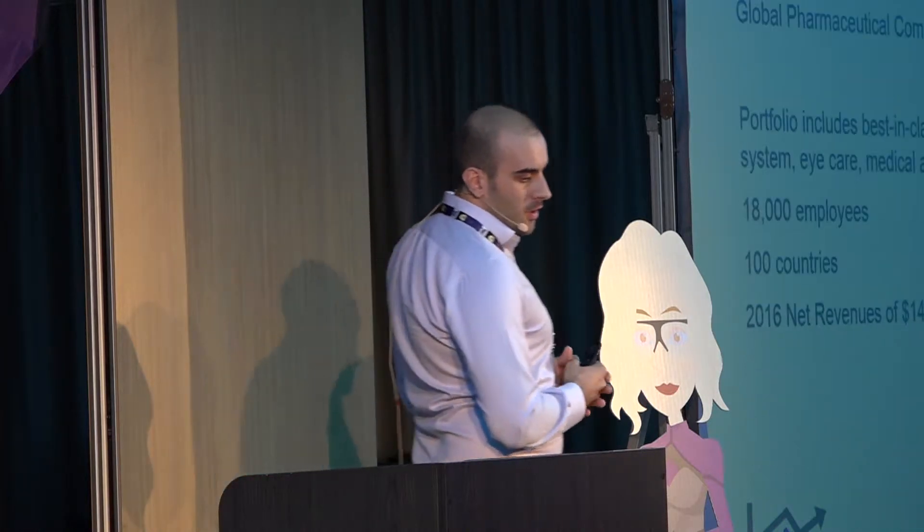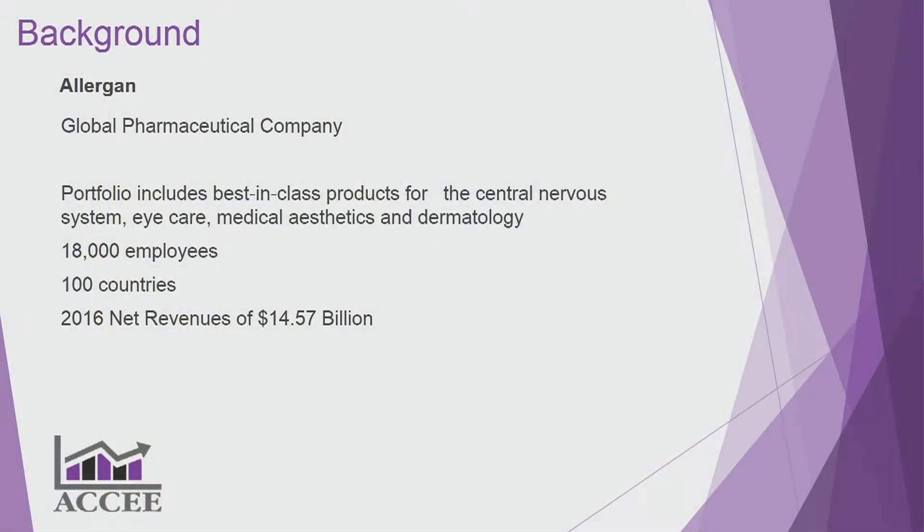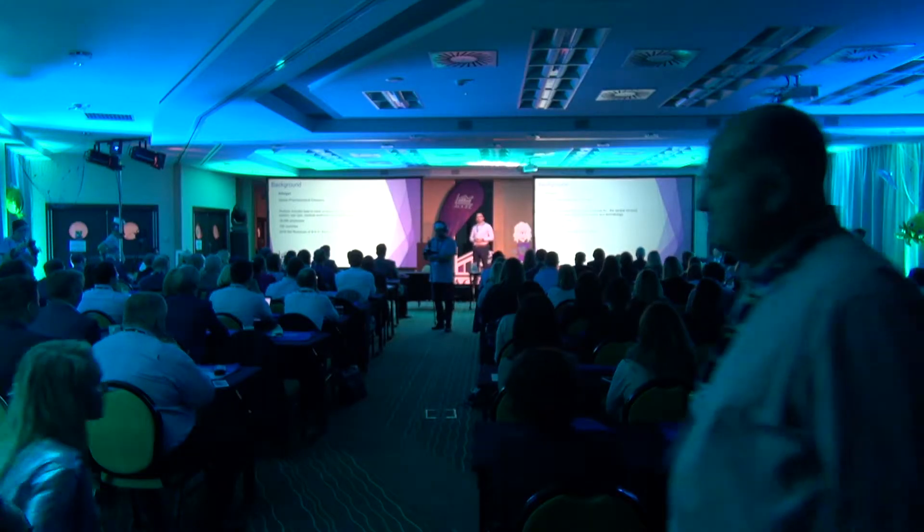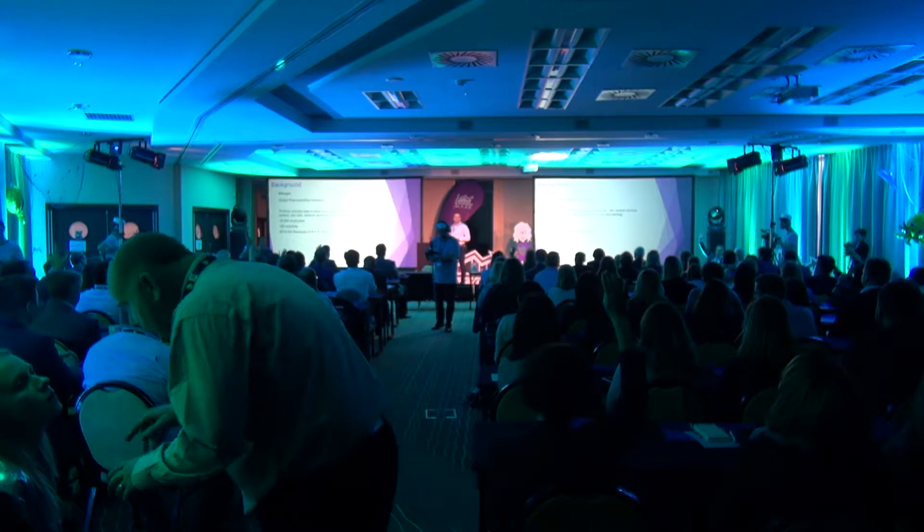A bit about Allergan: Allergan is an Irish global pharmaceutical company. We specialise in medical aesthetics, eye care, and dermatology. Who here has heard of Allergan? Who here has heard of Botox?